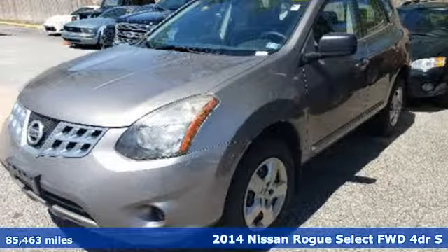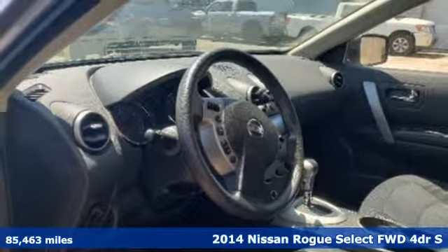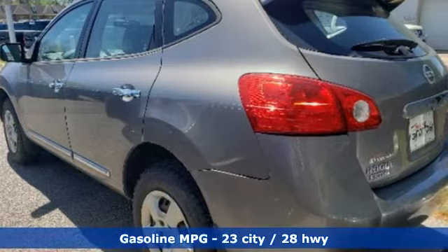Here's a 2014 Nissan Rogue Select. It's everything you need for your family, all in one good-looking package. And with features like these, every drive's a pleasure.